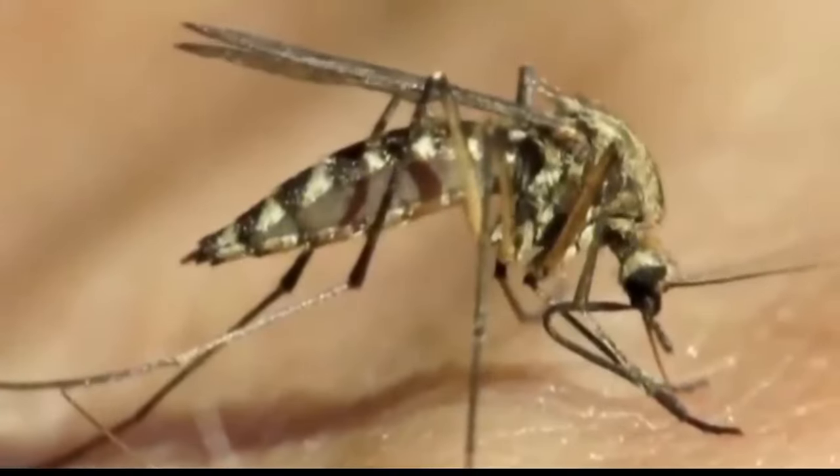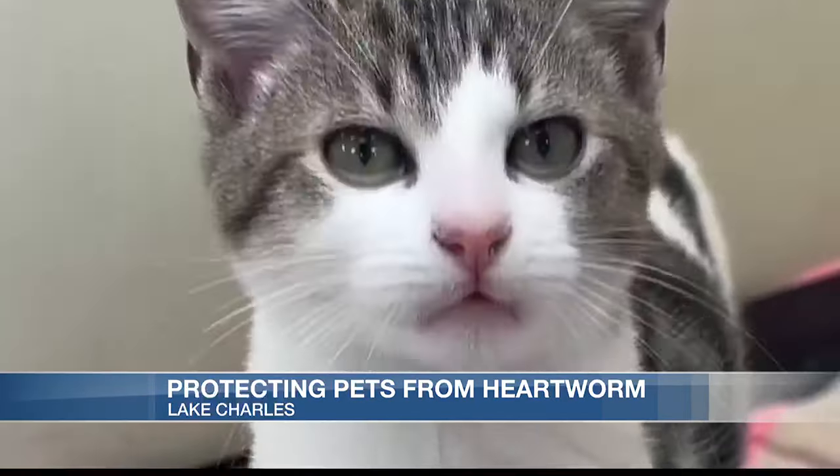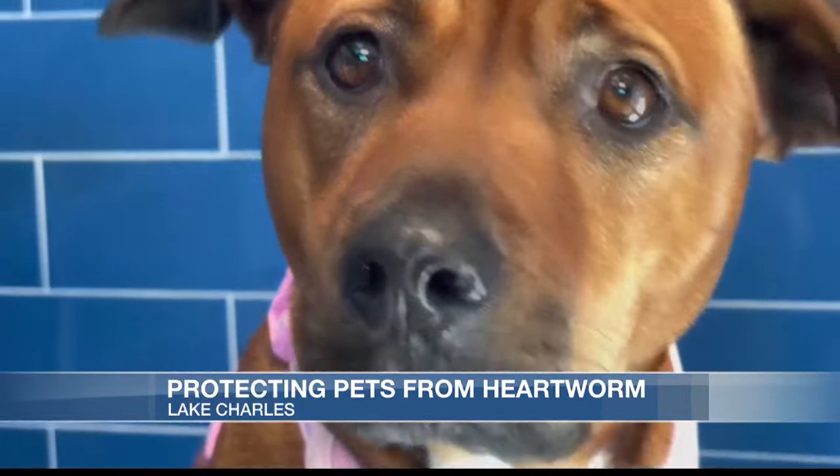As temperatures increase here in southwest Louisiana, so does the number of mosquitoes, and that increases the chances of your pet getting heartworms. And just a quick warning — KVLC's Devin DiStefano is about to show you exactly what that looks like. Mosquitoes have been running rampant, and it takes just one bite to put your cat or dog at risk.